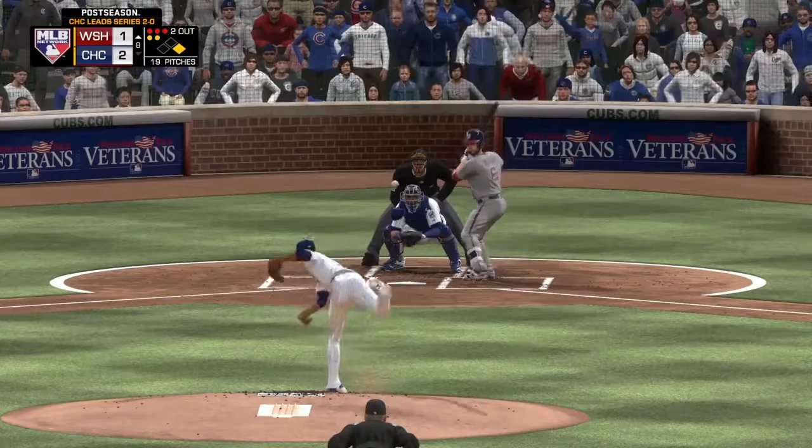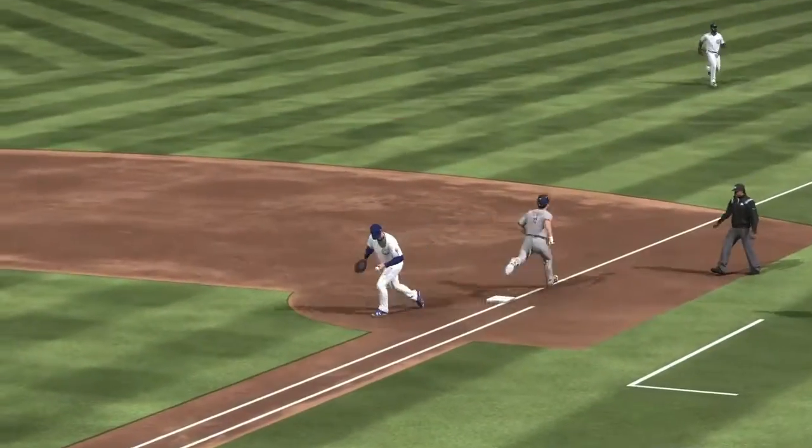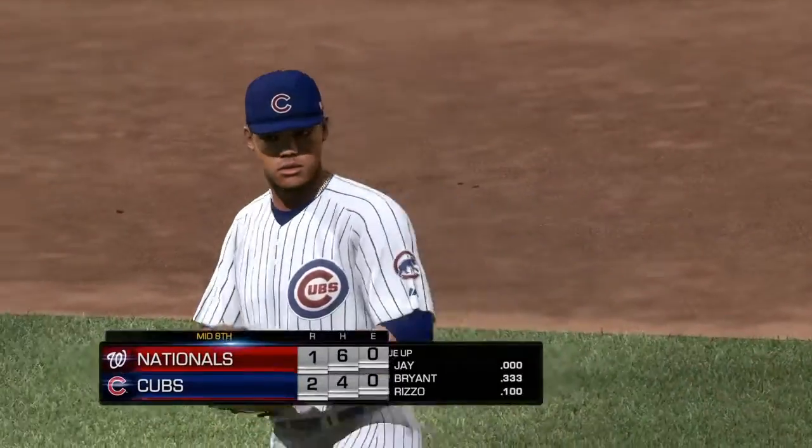There are a lot of possible outcomes with this kind of play. Rounded slowly to the left side. Throw in time and the side is retired.